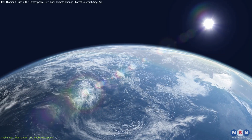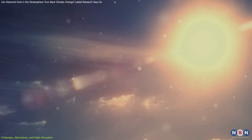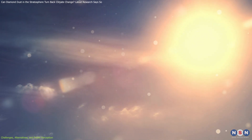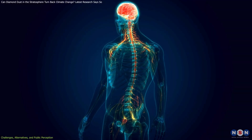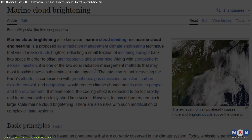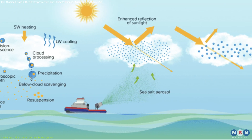In addition to diamond dust, other geoengineering methods are being researched. Aluminum oxide — alumina — aerosols have emerged as a cost-effective option. Alumina particles scatter sunlight efficiently and remain suspended in the stratosphere longer. However, they carry potential risks such as impacts on air quality and concerns about neurological health if particles settle in the troposphere. Another method is marine cloud brightening, which involves spraying sea salt to enhance clouds over oceans, making them more reflective.